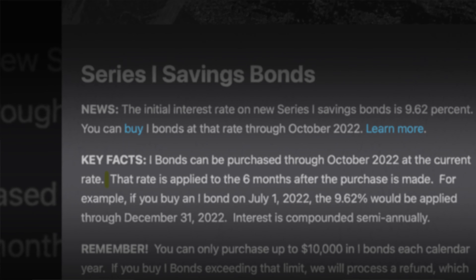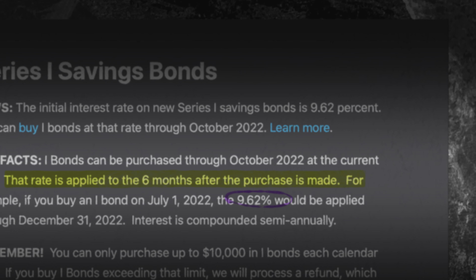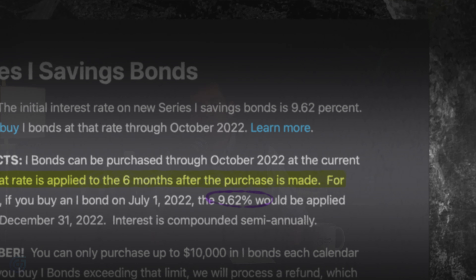An iBond, or a Series I Savings Bond, is a bond issued by the government to savers at a fixed interest rate. Those interest rates reset every six months. Currently, the iBond interest rate is right around 9.6%, which is why there's a lot of interest in these bonds.